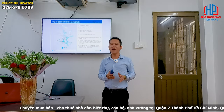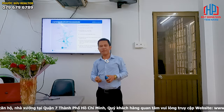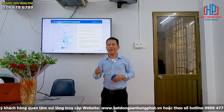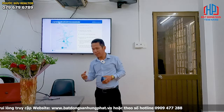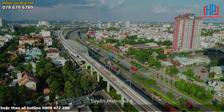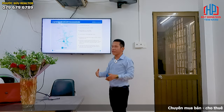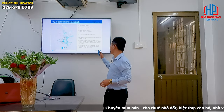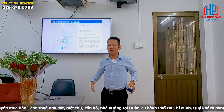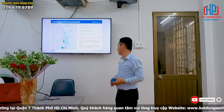Thường thường một bất động sản mà có tuyến tàu ngầm đi ngang qua thì giá trị tăng từ 25 đến 30%, điều này đã được chứng minh ở nhiều nước trên thế giới. Đối với dự án này, điểm nổi bật là tuyến Metro số 4, kết nối từ quận 12 đi tới Bến Thành và di chuyển dọc qua khu dân cư theo trục đường Nguyễn Hữu Thọ về Long An. Đây dự kiến là tuyến Metro dài nhất tại Việt Nam, có 1 đến 2 trạm dừng ngang qua dự án, rất thuận tiện di chuyển.